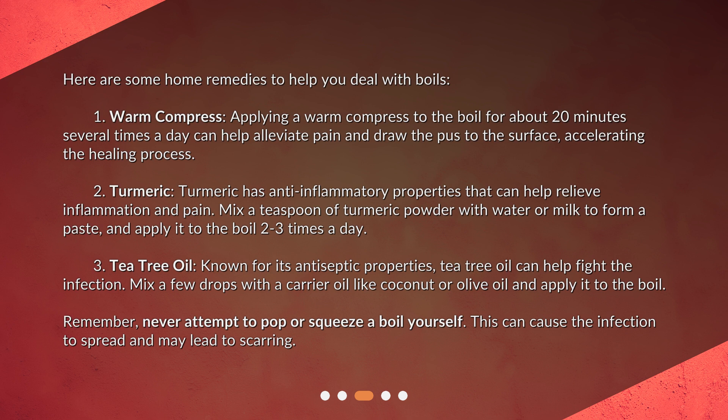2. Turmeric. Turmeric has anti-inflammatory properties that can help relieve inflammation and pain. Mix a teaspoon of turmeric powder with water or milk to form a paste, and apply it to the boil two to three times a day.